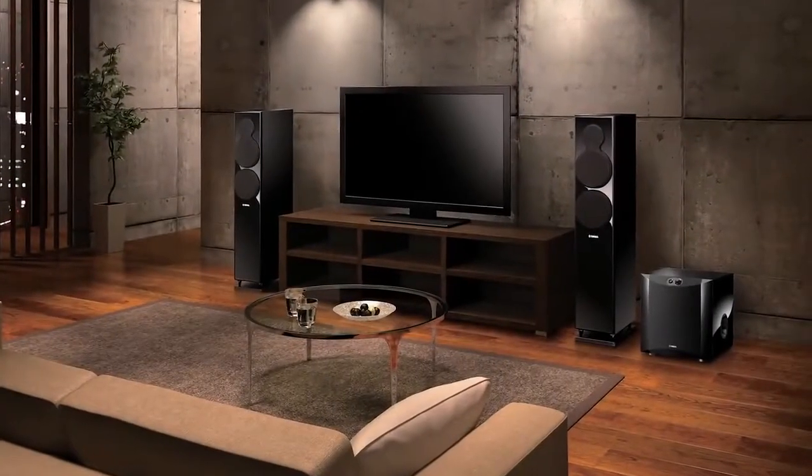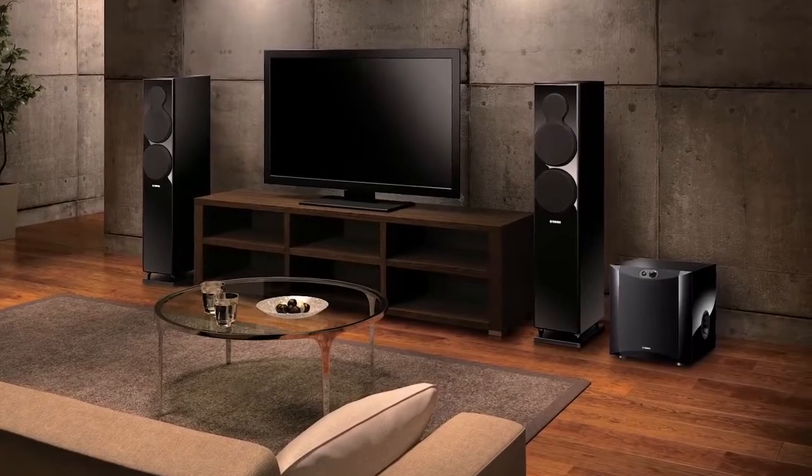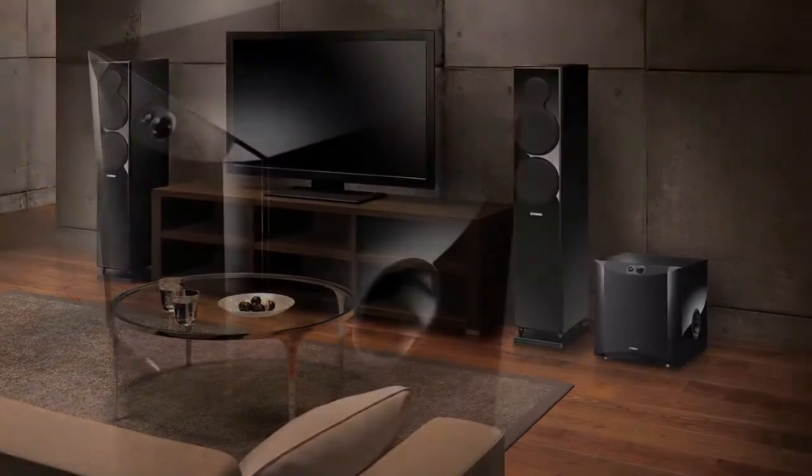Immerse yourself into the action of your movie soundtracks and bring your music to life with high-impact bass that you hear and feel.